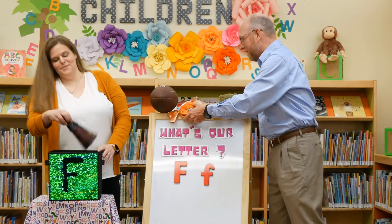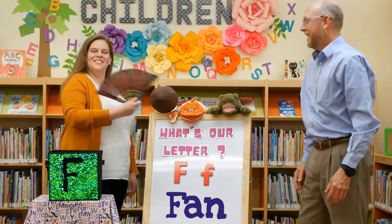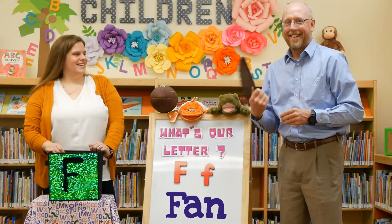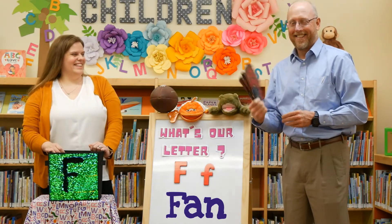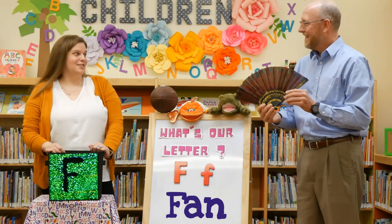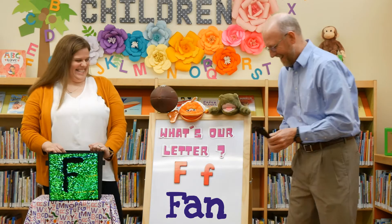I have a fan. F is for fan. And it's a fancy fan. It is very fancy. And you look very fancy holding it. I feel very fancy.